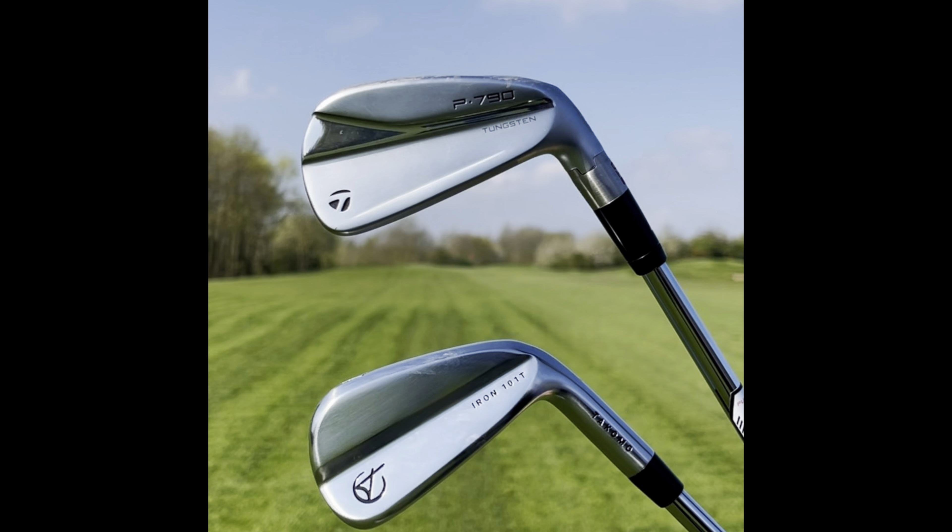Talking about front-to-back dispersion — peak height is notably higher with the 101T 7-iron, which is exactly what we expected. The P790 is full of technology: a thinner face and lower CG to try to produce more optimum ball flight and launch it higher, but then it has a stronger loft. So it's very hard to then be consistent with it — it's launching lower than the 101Ts. And the biggest thing to mention is price: we're looking at £650 cheaper with the Tacomos. That's why Dave, the man from Yorkshire, went for these — better for the pocket.